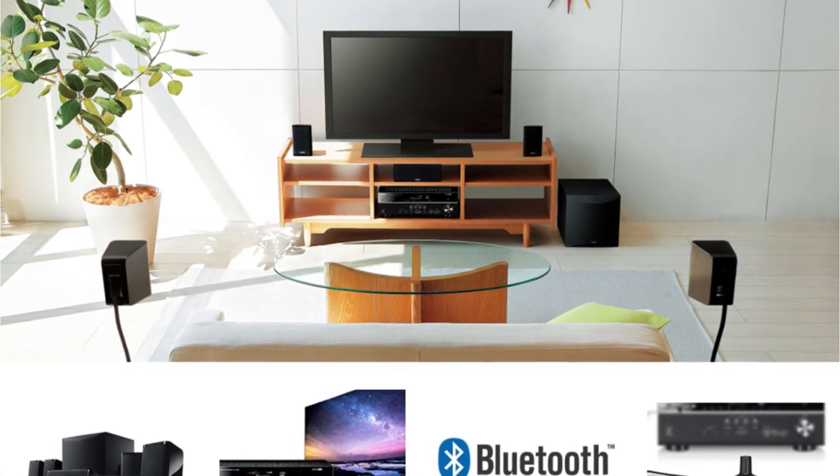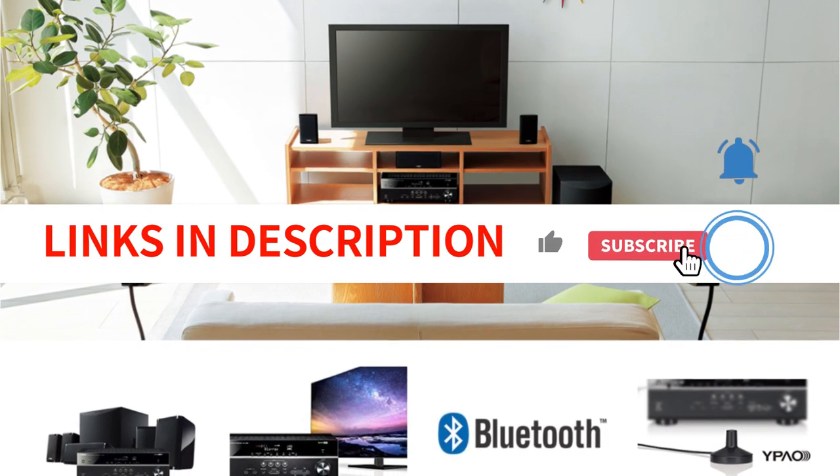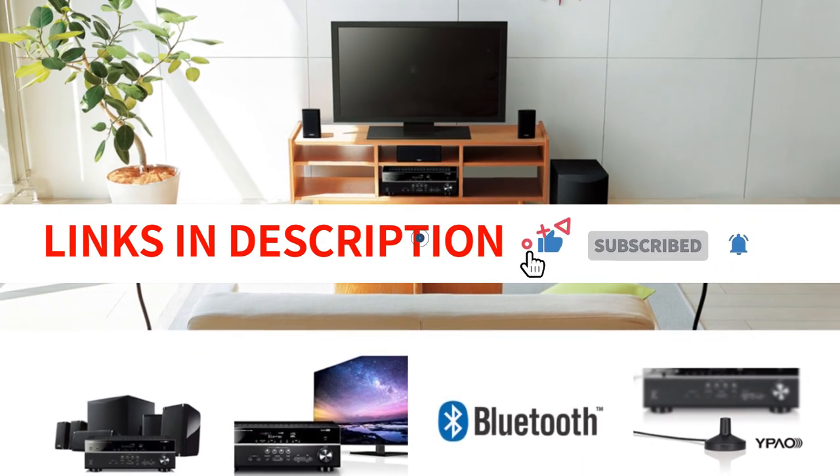So what are you waiting for? Start planning your next home theater system today. We have included links in the description box. Let's get started.